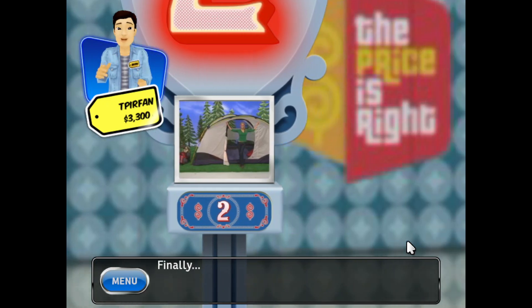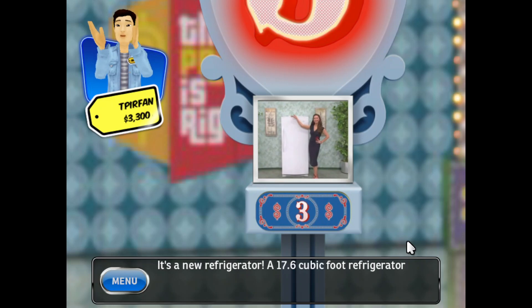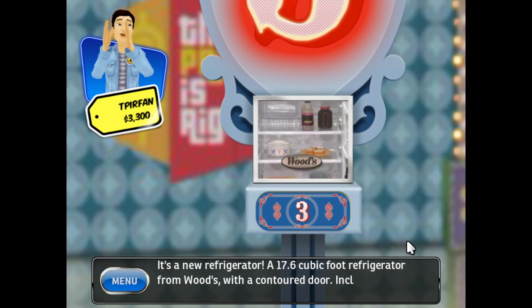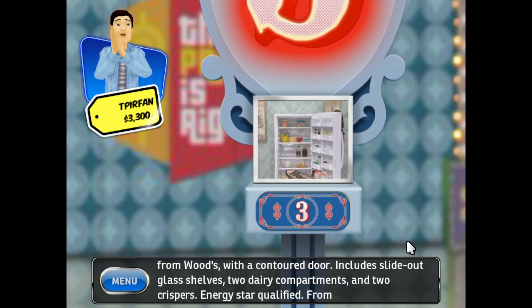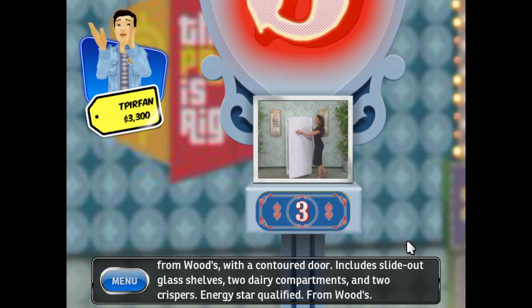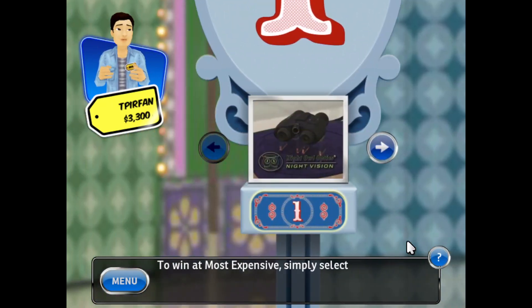Finally, it's a new refrigerator. A 17.6 cubic foot refrigerator from Woods with a contoured door. Includes slide-out glass shelves, two dairy compartments, and two crispers. Energy Star qualified from Woods. To win at Most Expensive, simply select the prize you think is the most expensive.